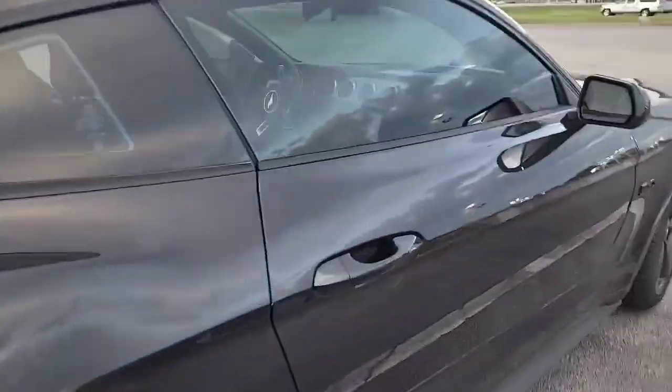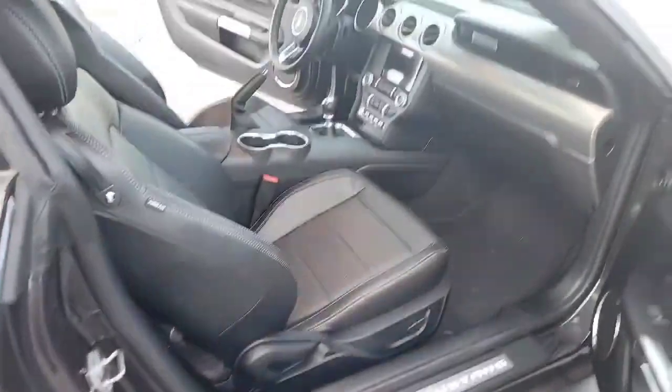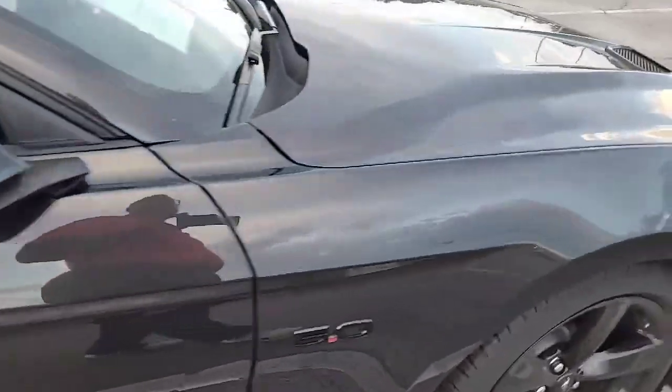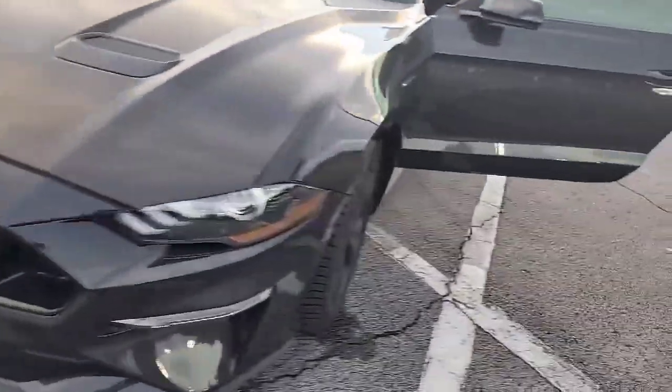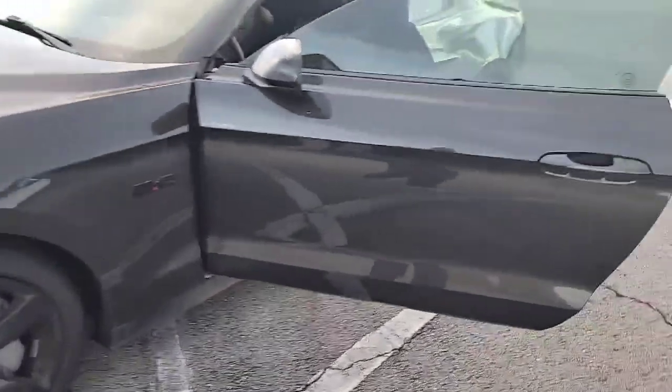I'm going to get in, show you some features, show you the mileage. But if you're looking for a really nice GT Mustang, we have one right here. Sarah Toyota of Decatur, sitting on our pre-owned side — we will be more than happy to get you a great deal on. Let's get in and look at some stuff on this GT Mustang.